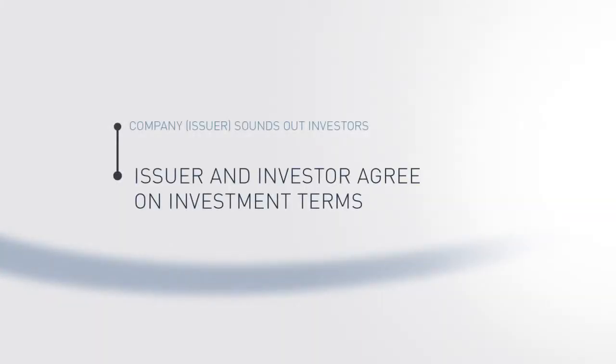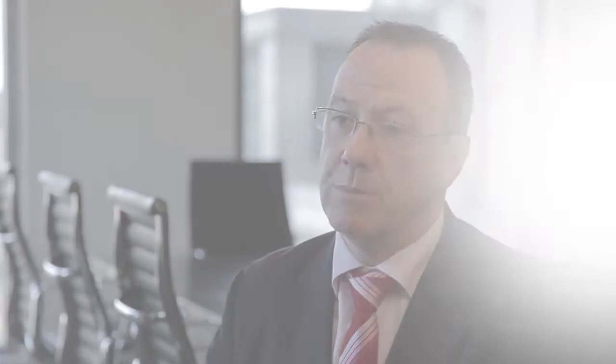In the same way a company can issue shares via an IPO, companies can also issue bonds into the bond market. The process would be for the issuer — the company — to talk to the investors, the bondholders, about the terms and conditions that they would require. So it could be a floating rate bond, it could be a fixed rate bond, the duration could be one year, it could be 30 years. There's a set of terms and conditions that have been agreed, and once they've been agreed, the bond will be issued.